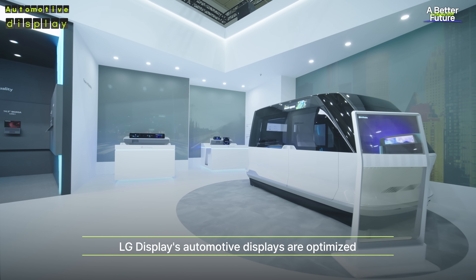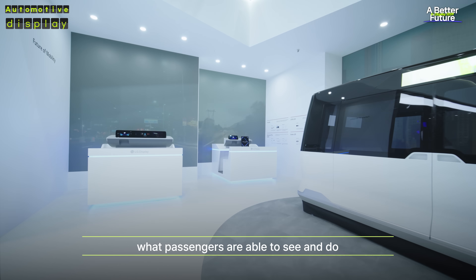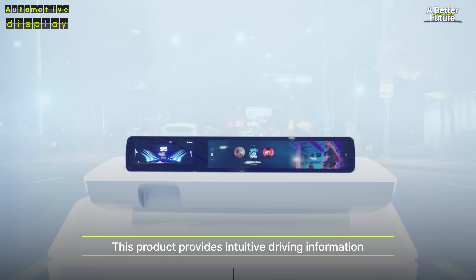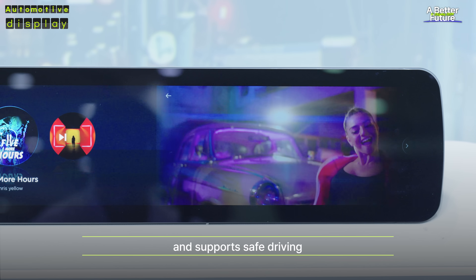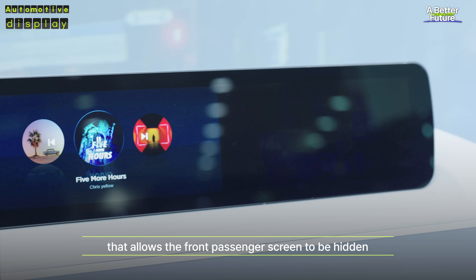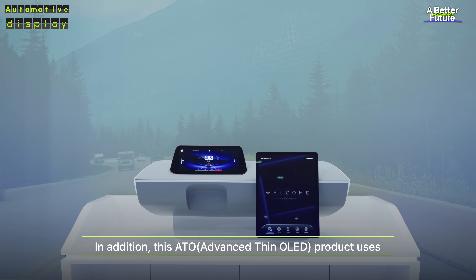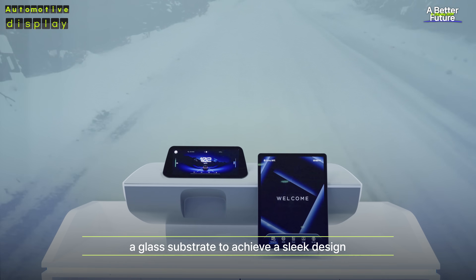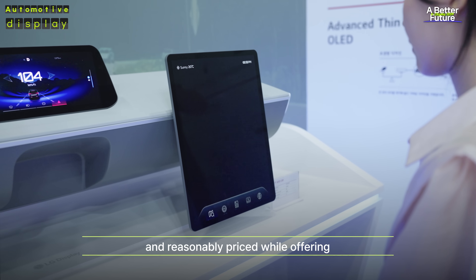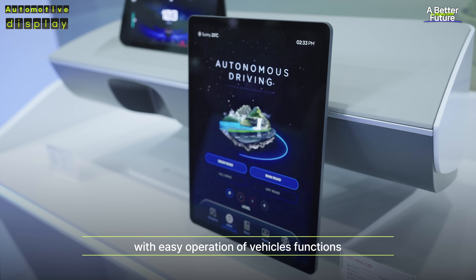LG Display's automotive displays are optimized for SDVs and play a key role in innovating what passengers are able to see and do. This product provides intuitive driving information with an enhanced 3D function and supports safe driving with switchable privacy mode that allows the front passenger screens to be hidden from the driver's view when necessary. This ATO product uses a glass duct rate to achieve a sleek design that is 20% thinner than conventional OLEDs, reasonably priced while offering ultra-high-definition picture quality with easy operation of vehicle functions.